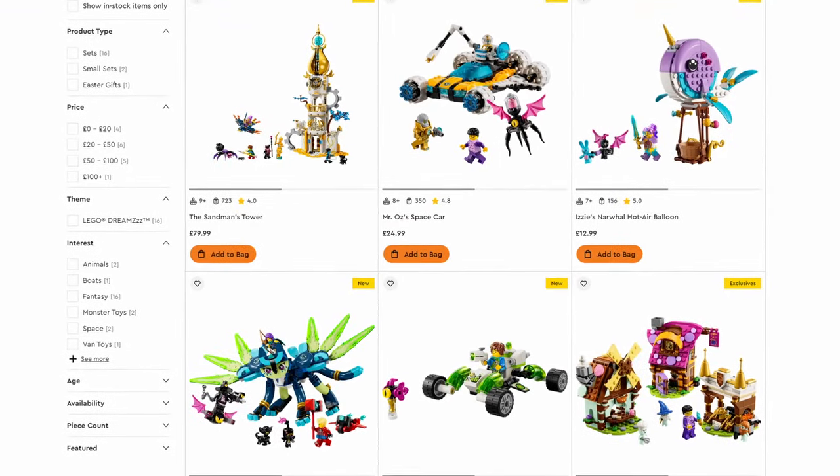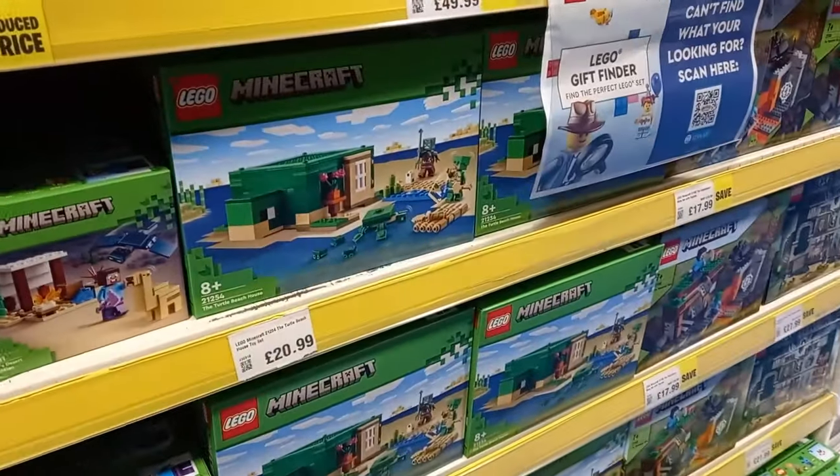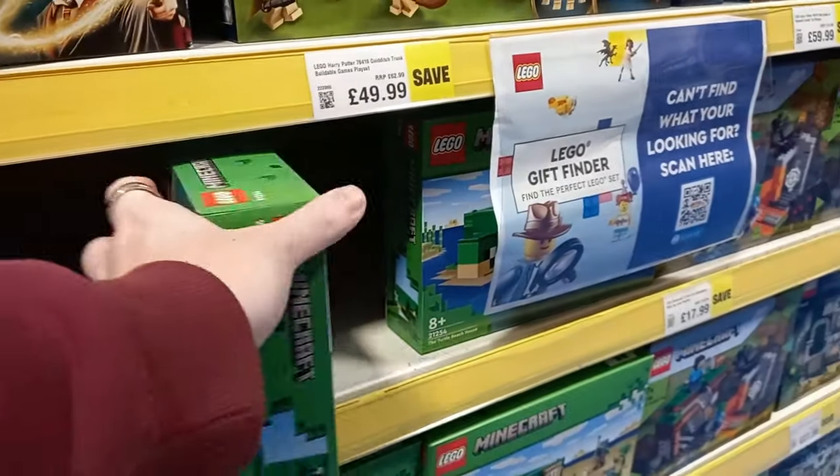Mr. Oz's Space Car, I think, was actually the only one they were selling, and likewise they didn't have too many other new sets, but they did have all the Minecraft sets, so we took a look at the turtle.